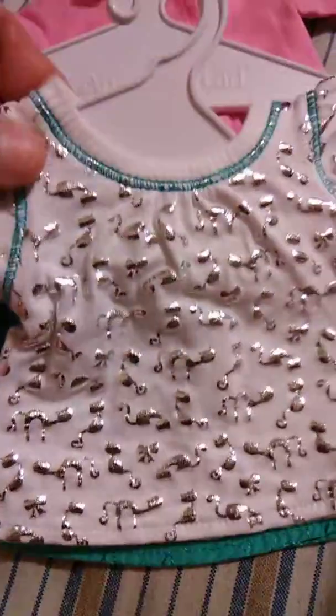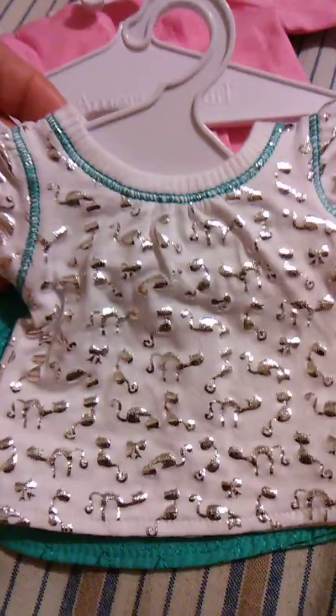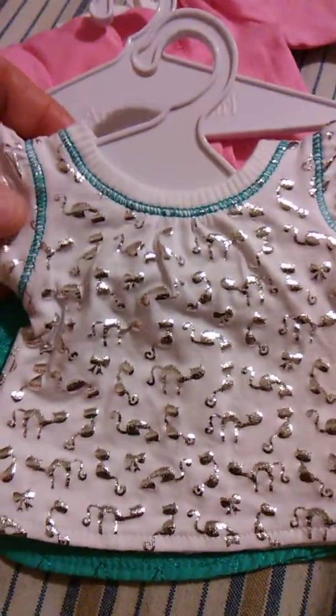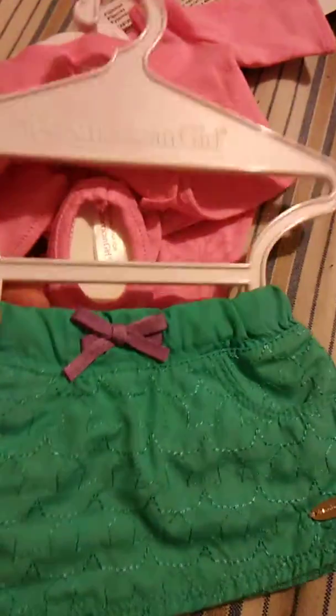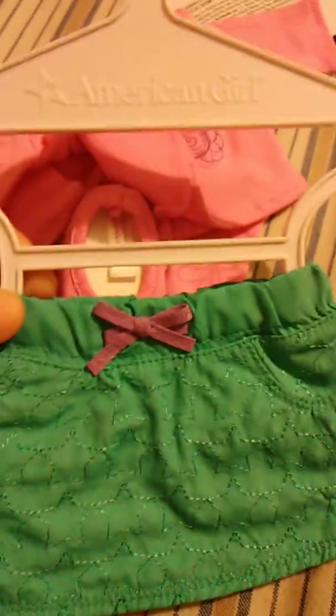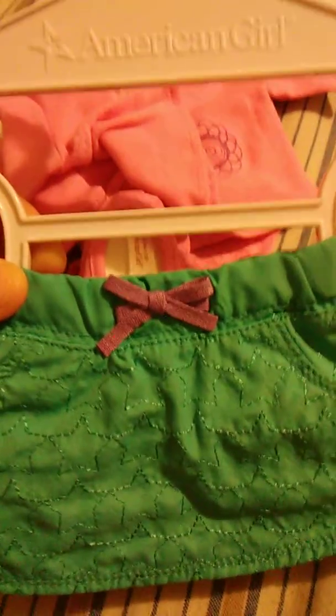I also got this — it's a white and silver cat print shirt. This also was five dollars, not too bad. And then I got this skirt, which I guess they call it a quilted skirt.